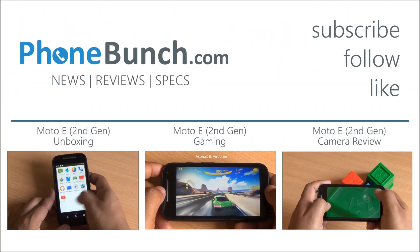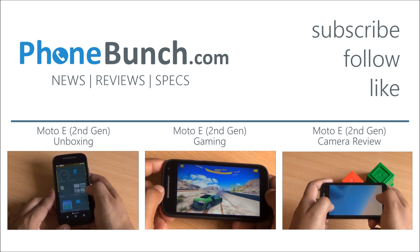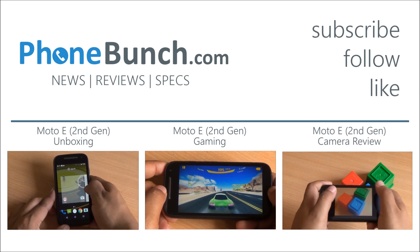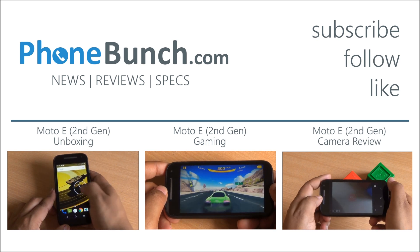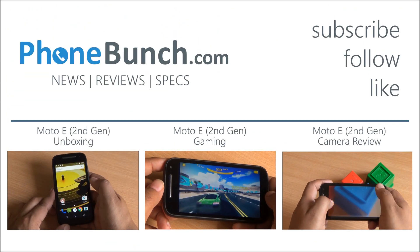Stay tuned to phoneverse.com for the latest in mobile technology. Do hit that subscribe button if you haven't already, and hit that like button as well. We will be bringing an updated review of the Canvas running Android 5.1 Lollipop — stay tuned for that. Thanks for watching and, as always, have a great day.